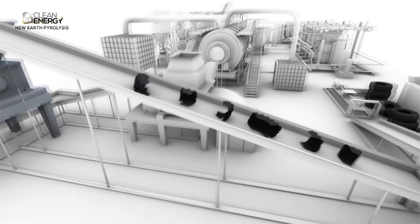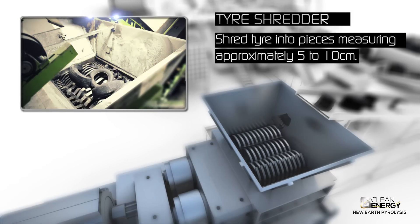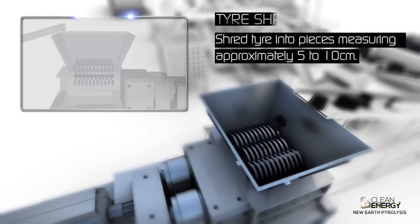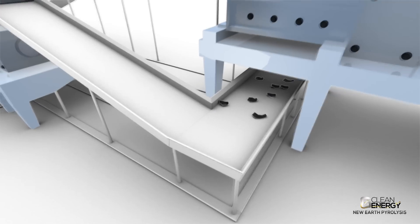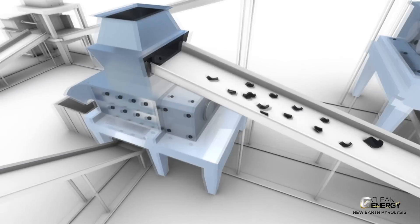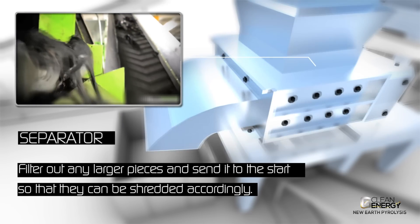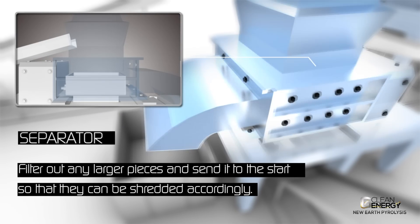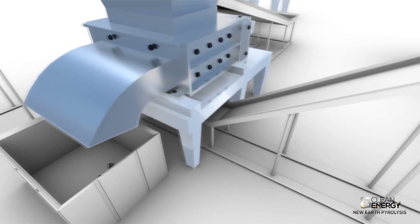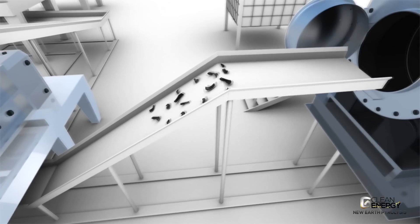The tyres are typically cut into four to five pieces and then travel via conveyor belt and are shredded into pieces measuring approximately five to ten centimetres. Any larger pieces are filtered out and returned to the start of the process so that they can be shredded accordingly. The shredded tyres are carefully weighed and then follow a secondary conveyor belt which leads to the key pyrolysis reactor.